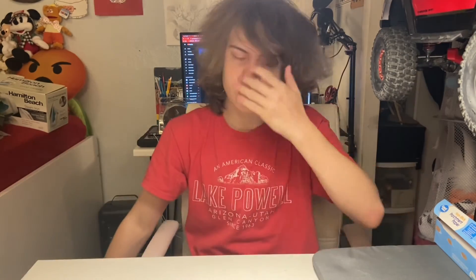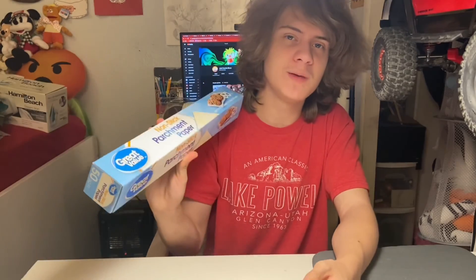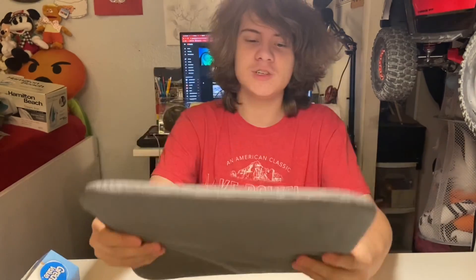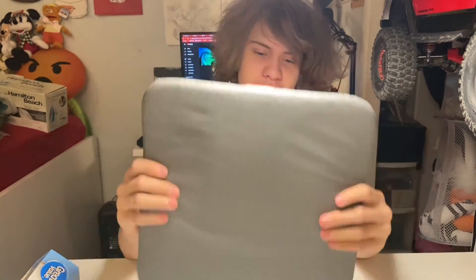The last two things go along with the t-shirt vinyl project I had to do for a school assignment. The first is parchment paper, which goes on top of the vinyl so you don't melt the plastic the vinyl is attached to and ruin your iron. And then there's also an ironing mat, which goes on the table so you don't melt or burn your table. I'll be doing more stuff with this in the future because, as I found out, ironing things is actually a lot of fun.